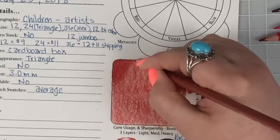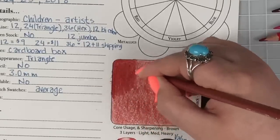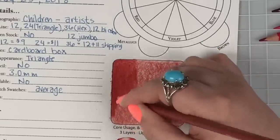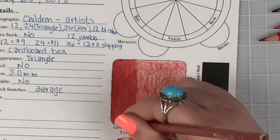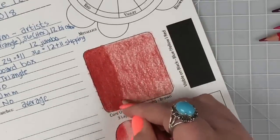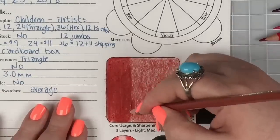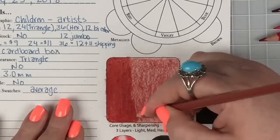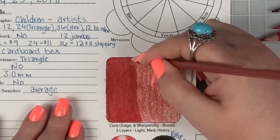Steve's answer: it means hard pressure, and basically you're filling in all of the peaks and valleys of the paper — crushing the tooth — so that by the time you're done it's all filled in and you wouldn't really be able to layer on top. That was really good! That's exactly what burnishing with color pencils means.